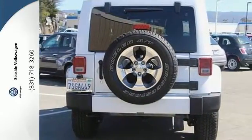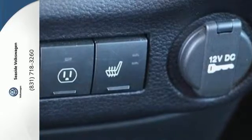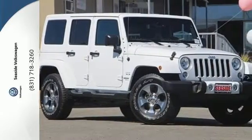And with four doors, it's easy for everyone to join in on the fun. This Wrangler Unlimited is a natural at facilitating fun. Check it out today.